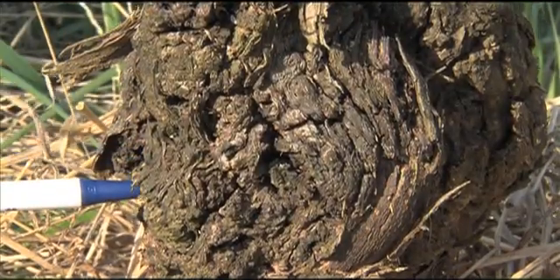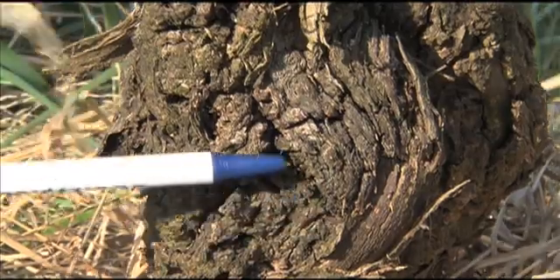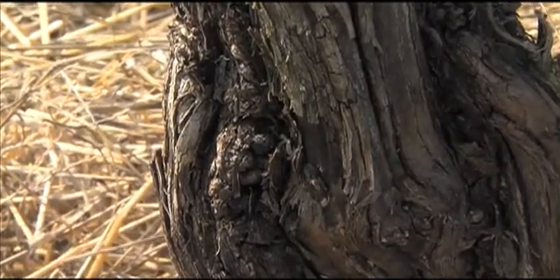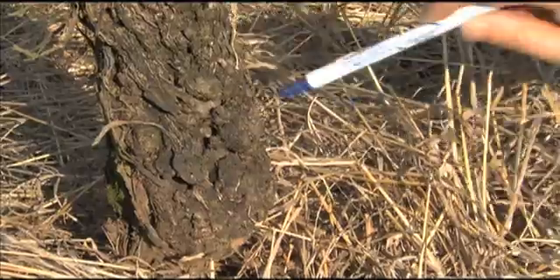Crown gall is caused by a bacterial pathogen that produces gall tissue or tumors around lower canes or graft unions. Eventually, plants die. The earliest disease symptoms occur in summer or fall as small fleshy growths. By spring, galls become larger and darker, protruding from bark.